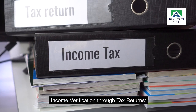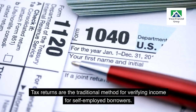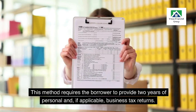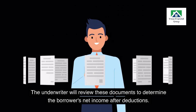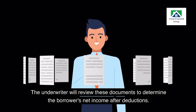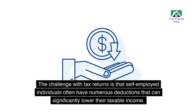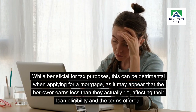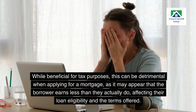Income verification through tax returns: tax returns are the traditional method for verifying income for self-employed borrowers. This method requires the borrower to provide two years of personal and, if applicable, business tax returns. The underwriter will review these documents to determine the borrower's net income after deductions. The challenge is that self-employed individuals often have numerous deductions that can significantly lower their taxable income. While beneficial for tax purposes, this can be detrimental when applying for a mortgage, as it may appear that the borrower earns less than they actually do.